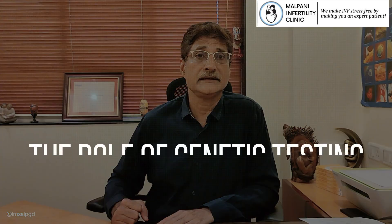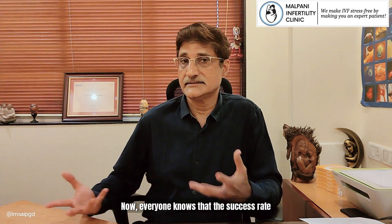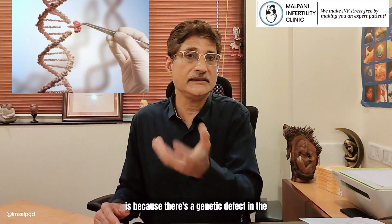IVF and Genetic Testing. Everyone knows that the success rate in IVF is not a hundred percent, and we also know that the commonest reason an embryo doesn't implant is because there's a genetic defect in the embryo.